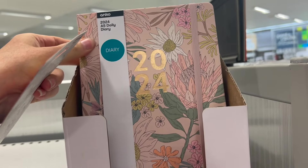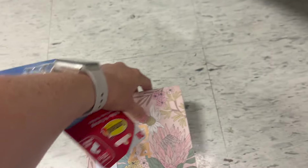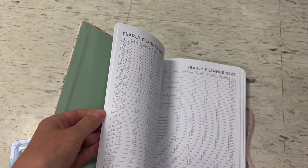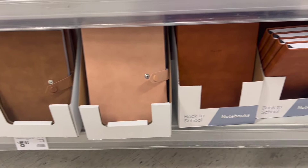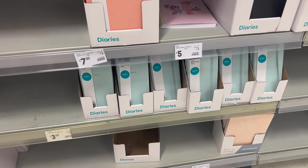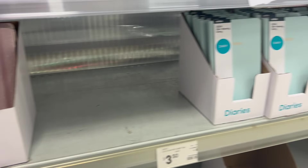They still had a range of 2024 diaries. One in particular would suit anyone who likes writing big long to-do lists or does time blocking, as it has almost a page per day. They also had soft suede-like notepads in neutral tones for $5.50 — really classy looking. And for anyone with a small handbag, there were tiny little diaries for $3.50.